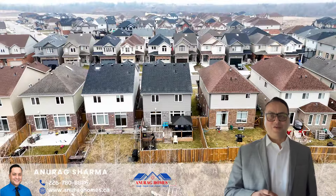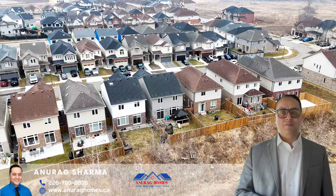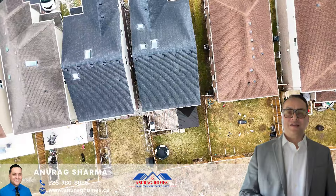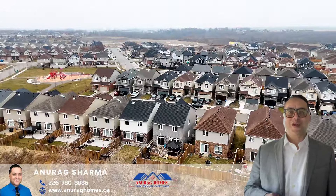Schedule your appointment today to see this house. We at Anurag Homes Team are here to bring you the best listings. Contact us if you are looking to buy or sell a property in the Waterloo Region — we are here for you.